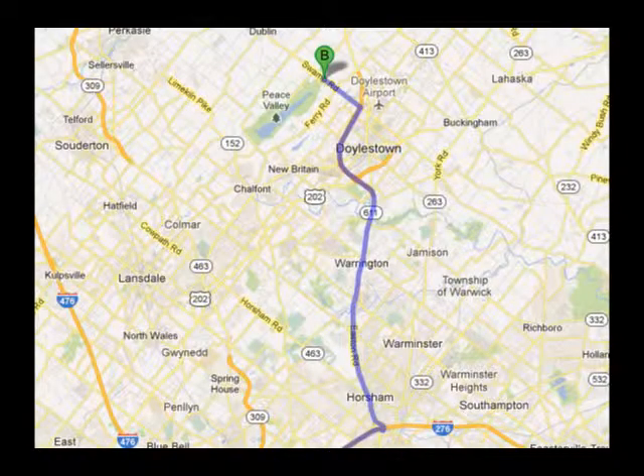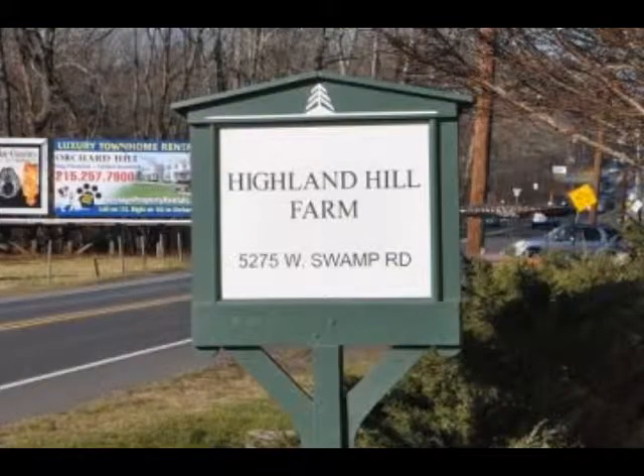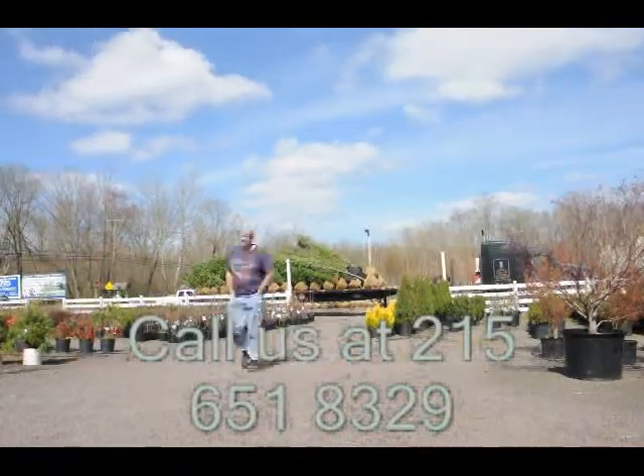We ship from our Lenore, North Carolina facilities, our Fountainville facilities, and our Milan, PA facilities. If you need trees or shrubs on the East Coast, we do deliver and install. Give us a call at 215-651-8329 for trees and shrubs.